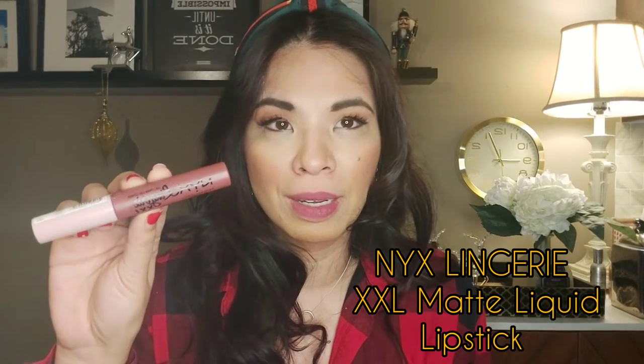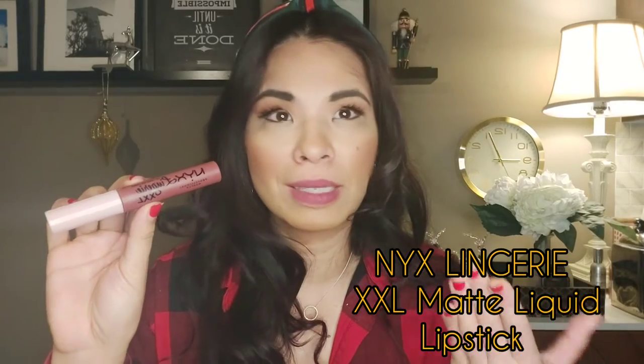With all the mask-wearing, I don't want to transfer my lip product all over my face. The one that really stays is the NYX Lingerie XXL. This stays — I love it. The color selection is decent but I wish they had a wider range. I did a video on this if you'd like to watch it. It stays on your lips; the only downfall is that it dries out my lips, so you'd need to apply some moisture.